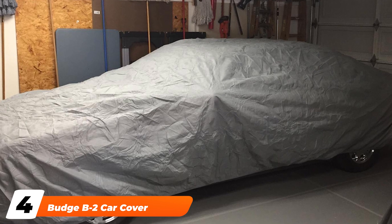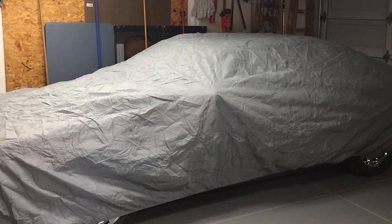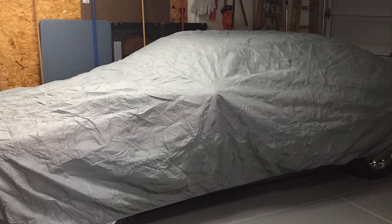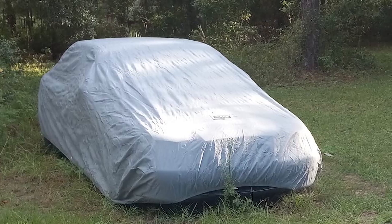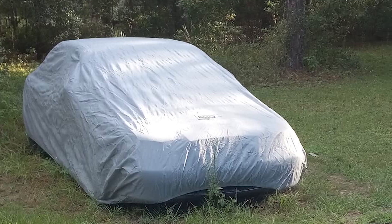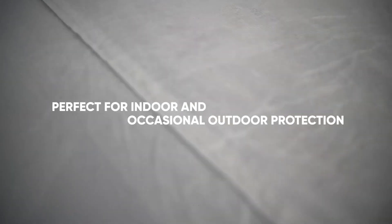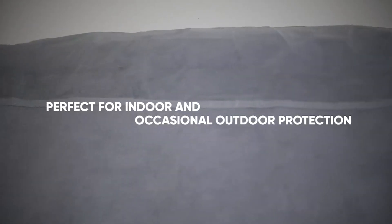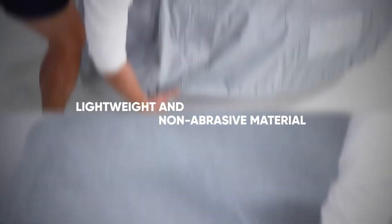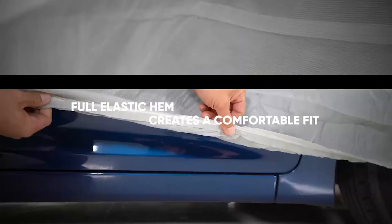At number four we have the Budge B2 car cover, one of the most popular car covers on Amazon. An affordable product, the Budge B2 features a single layer of basic protection against dust and debris. It's a lightweight car cover that is easy to use and ideal for indoor use or occasional outdoor protection from autumn leaves. Constructed from a single layer of polypropylene, the car cover is breathable to prevent mildew, and features double-stitched seams for added durability along with a full elastic hem that keeps the cover securely on your vehicle.